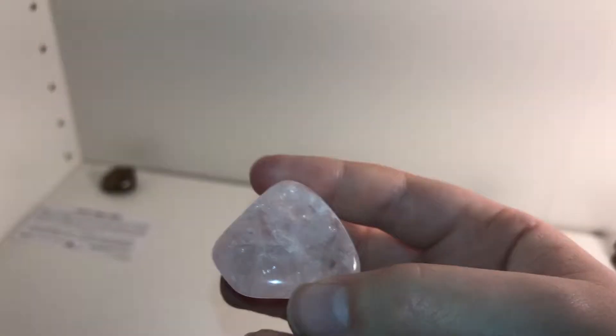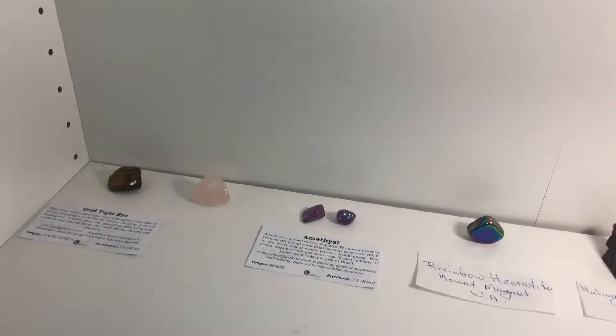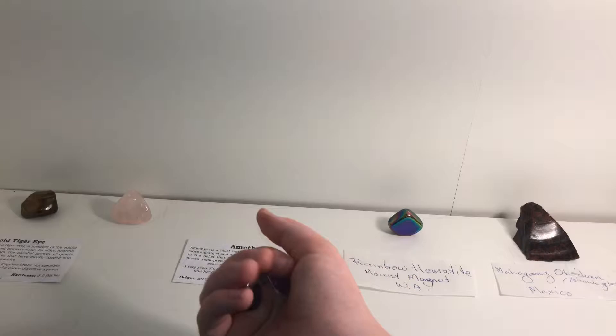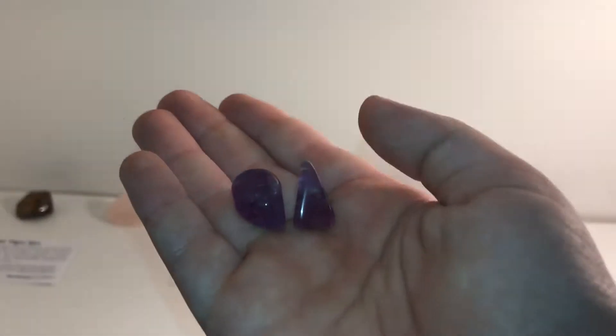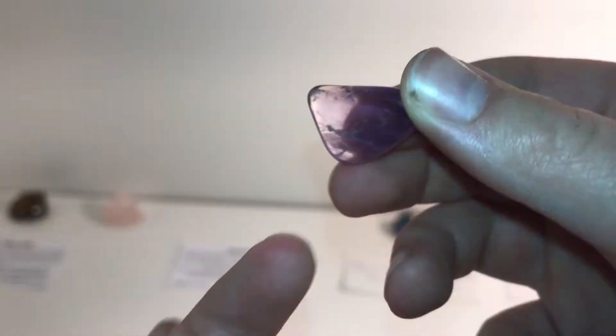I'm not sure where the rose quartz came from — I'm guessing Brazil because a lot of them come from Brazil. Now these are my tumbled amethyst gemstones. Here's the first one — you can kind of see through it.